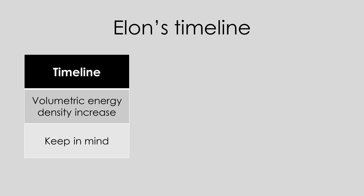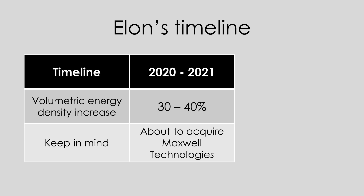So first of all, Elon states that within 2 to 3 years we can expect a 30 to 40% volumetric energy increase. What was happening at the time Elon made this statement in June of 2018? Tesla was in the early process of acquiring Maxwell Technologies. So the pieces seemed to come together really well as to where the 30 to 40% increase will come from that he was referring to.